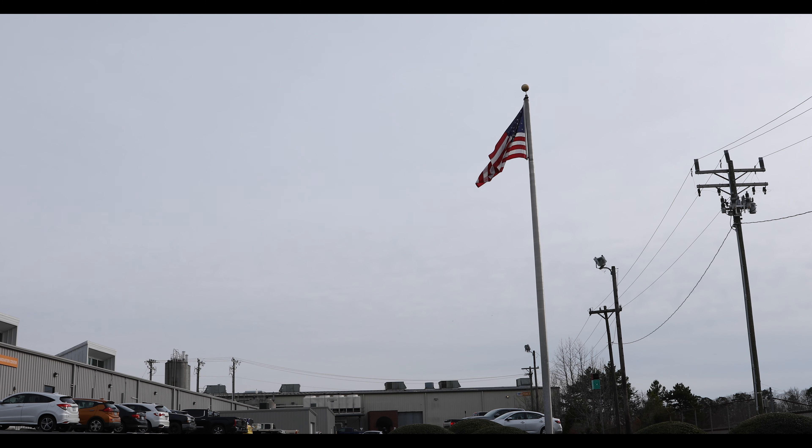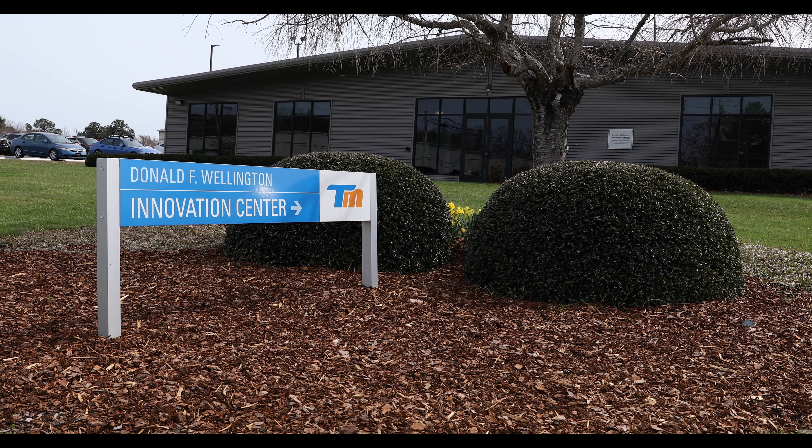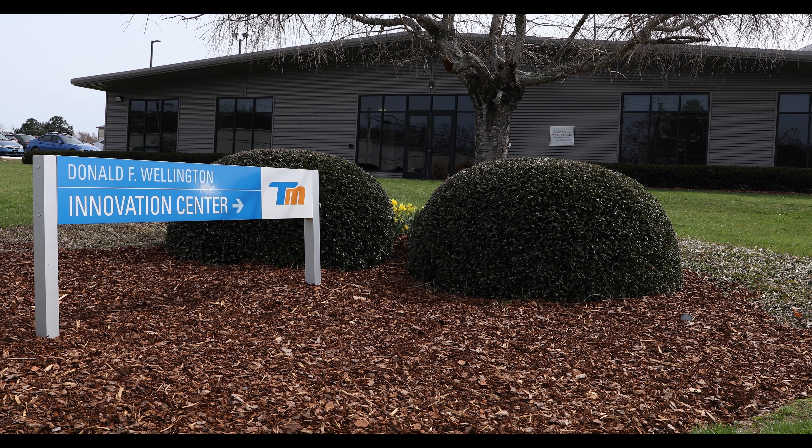The company actually started in 1983. Our founder, Don Wellington, actually rented six machines from a company about 20 miles south of here and started basically pulling in tools and running parts and rented space. A year or two down the line, he got asked where his plant was, so he built a plant and that's where Technomark started.